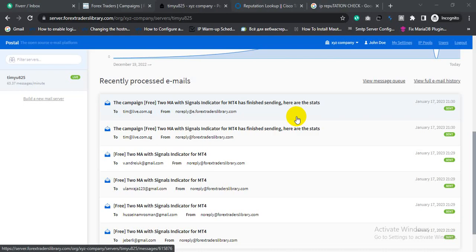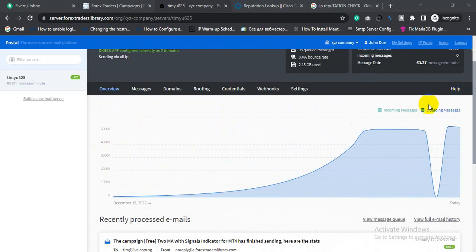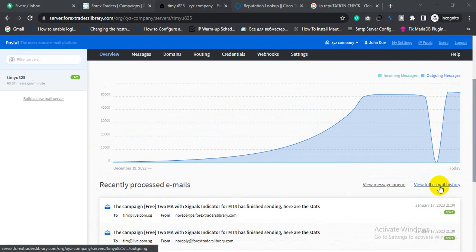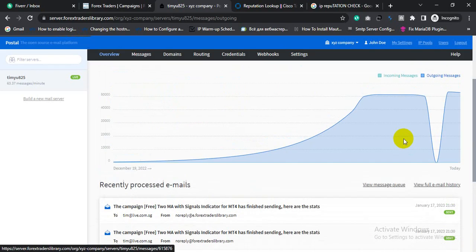This is the email server that I configured for my buyer more than one month ago. This buyer has sent more than 2 million emails from this email server. You can check all the email history here. I'm also going to test the IP reputation of this email server — click IP pool.